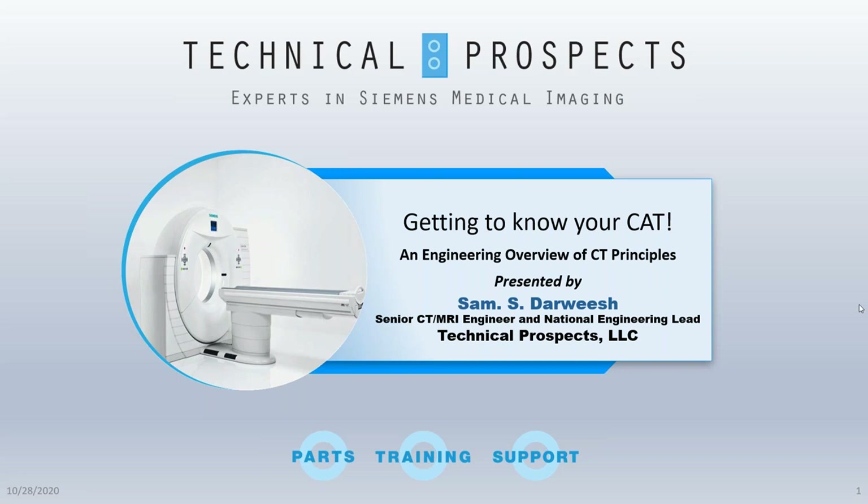As always, today's webinar is eligible for one CE credit from the ACI. You can obtain your CE certificate by completing the post-webinar survey — more details on this at the end of today's webinar. We will wrap up today's presentation with a live Q&A. You can submit your questions any time during the webinar by using the questions feature on your webinar dashboard.